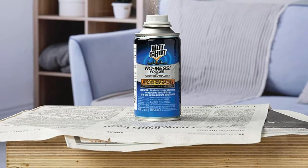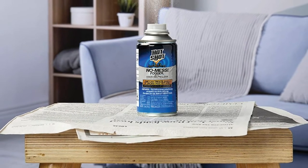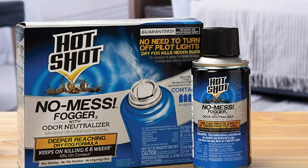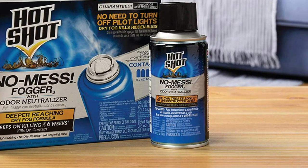The Hotshot No-Mess Fogger can be applied to upholstery, ceilings, shades, blinds, clothing, linens, floor tiles, carpeting, bedspreads, walls, and just about any other area you can think of. The product measures 7x3x6 inches in height, width, and length respectively, and is also lightweight.